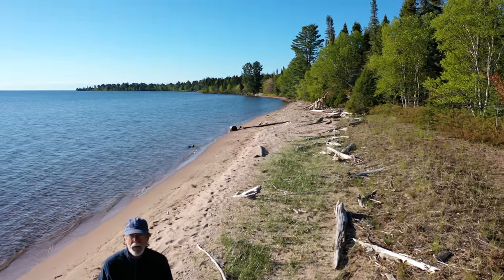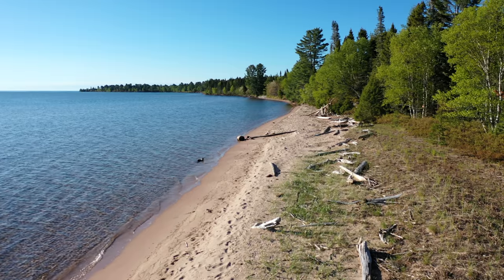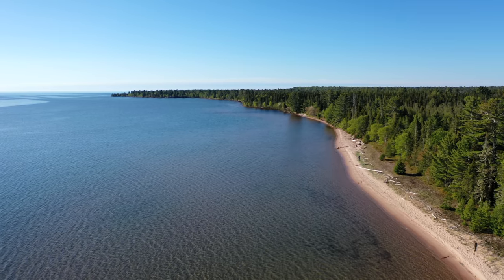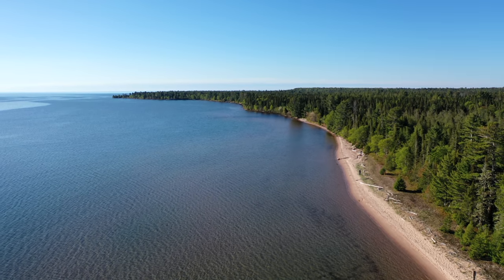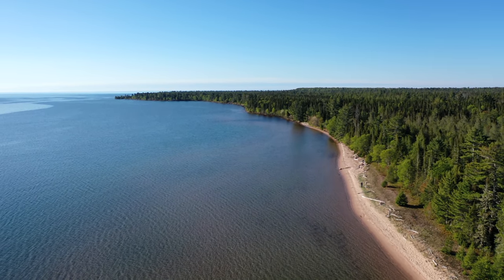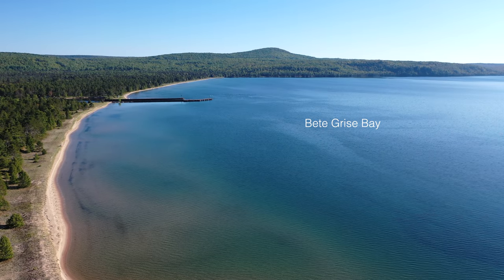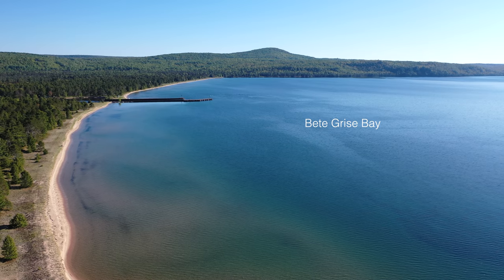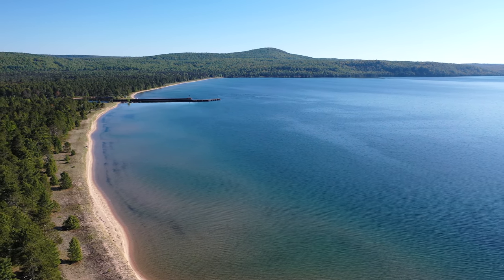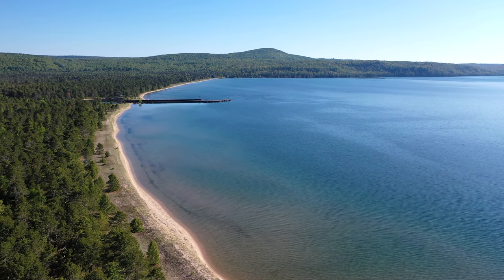We start on the beach at Bay de Gris on a very calm day. Driftwood is washed up like old bleached bones. Remnant tufts of dune grasses show this may once have been a larger dune complex before it was stabilized enough for other plants to get established. Man has influenced Bay de Gris by dredging the Mendota Boat Canal to Lac La Belle, a former Lake Superior Bay when water levels were higher, now designated by the U.S. Coast Guard as a harbor of refuge.